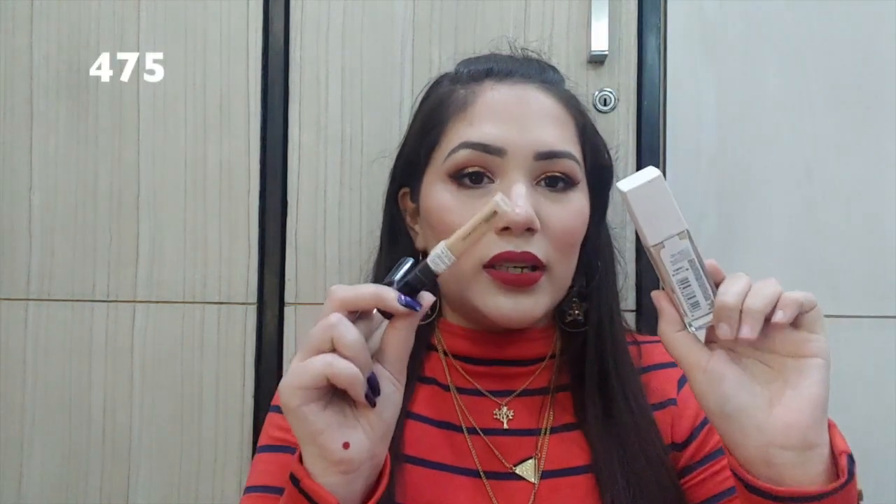Next, let's move on to concealers. My first and absolute favorite is the Maybelline Fit Me concealer in shade Sand 20. I love it — the Maybelline Super Stay foundation paired with this concealer is my holy grail combo. I actually prefer it over Maybelline's Age Rewind concealer.